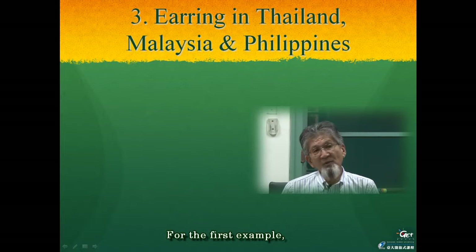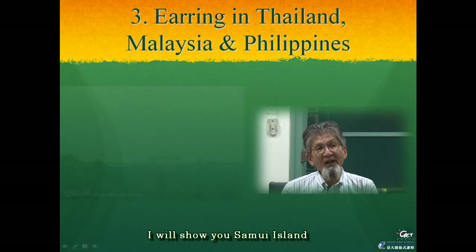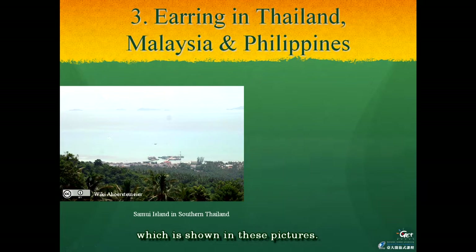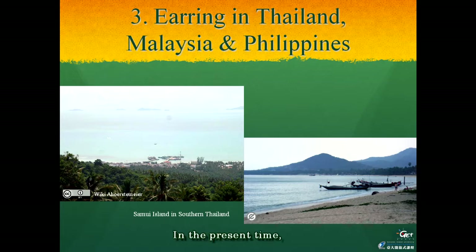For the first example I will show you Samui Island off the mainland of southern Thailand, shown in three pictures. In the present time Samui Island is well known to foreign tourists as a coastal resort island, but among the findings of archaeological research on this island were Sa Huynh-style earrings which have been identified as Taiwanese nephrite earrings.